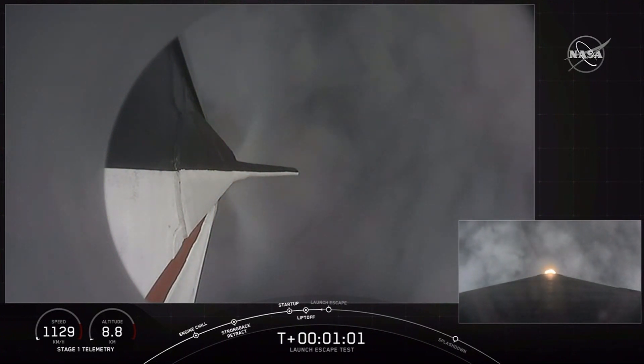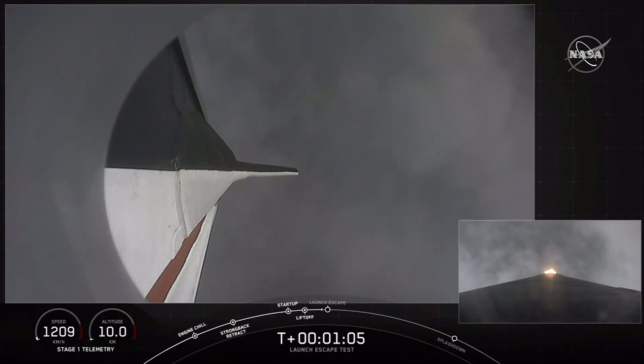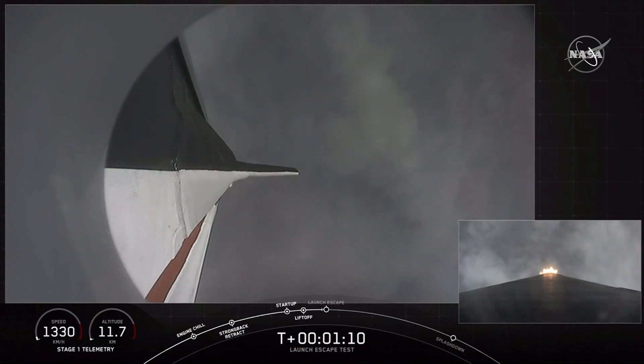You've heard we're supersonic, we're through max Q. We're getting ready now to throttle the engines back up on the first stage. Stage 1 throttle up — there's the call out.